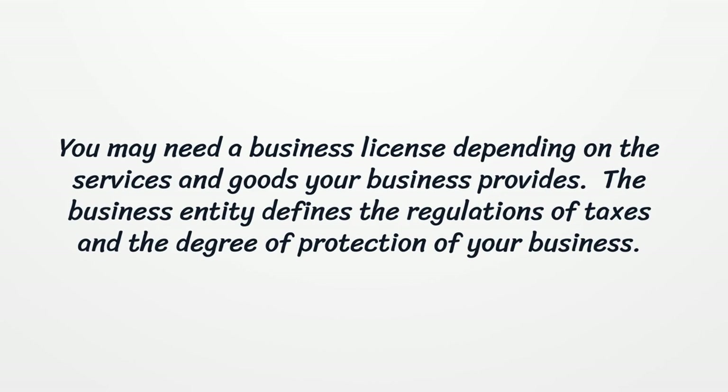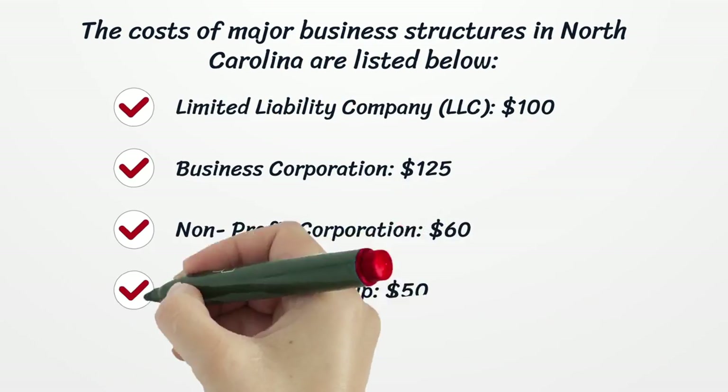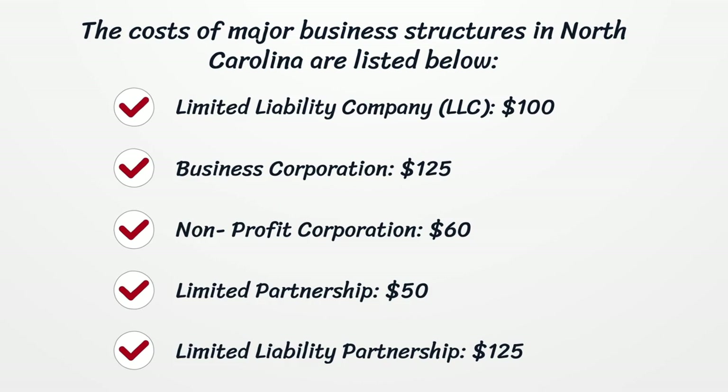The business entity defines the regulations of taxes and the degree of protection of your business. The costs of major business structures in North Carolina are listed below. Limited Liability Company, LLC: $100. Business Corporation: $125.